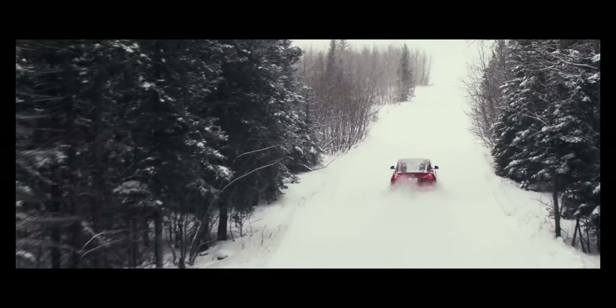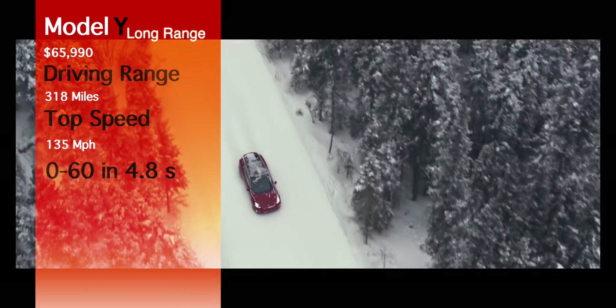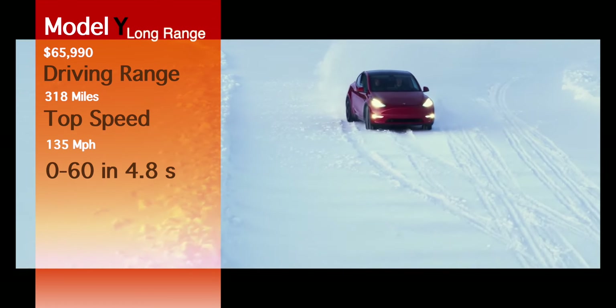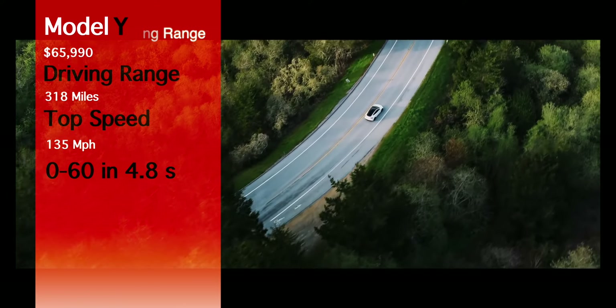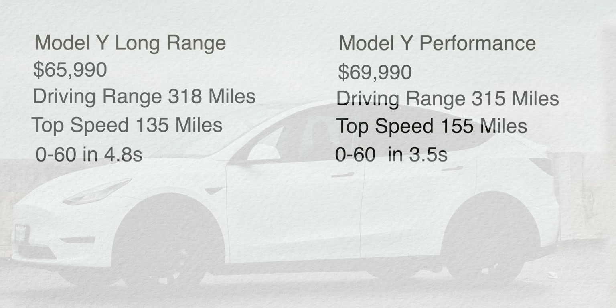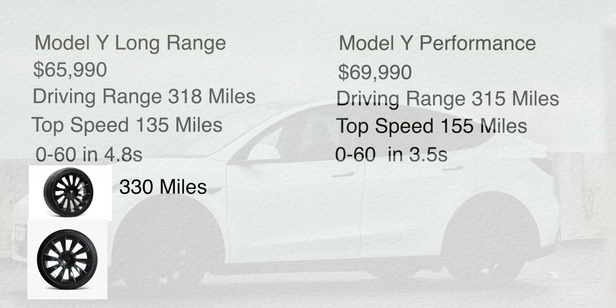Now let's move on to the Model Y. Model Y only has two trims available. The starting trim is the Tesla Model Y Long Range, priced at $65,990, with 318 miles of range, a top speed of 135 mph, and 0 to 60 in 4.8 seconds. On the Long Range you can choose either 19-inch standard wheels, which give you 330 miles of range, or 20-inch Induction wheels, which cost $2,000 more but only give you 318 miles of range.